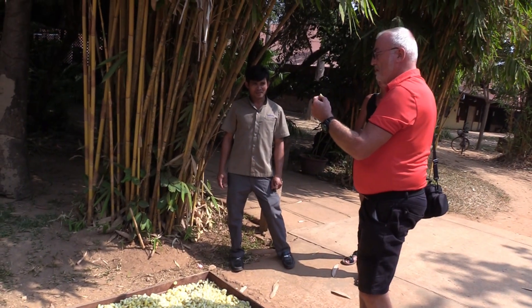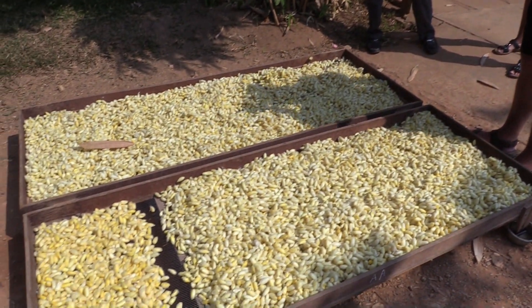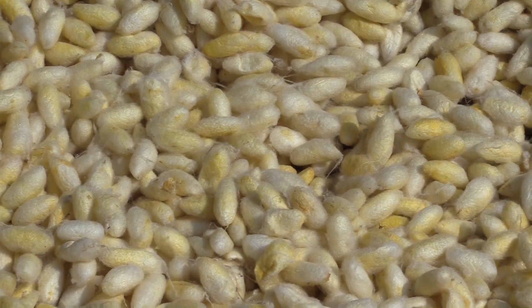To prevent the worms from breaking their cocoon — the silk shell — they are put under the sun to dry them. The worms die and the cocoon can be turned into silk threads.